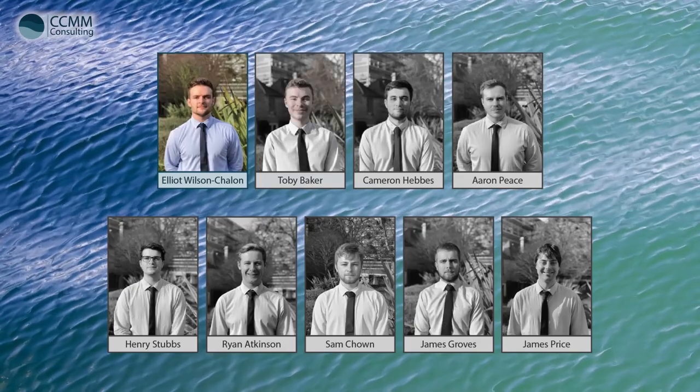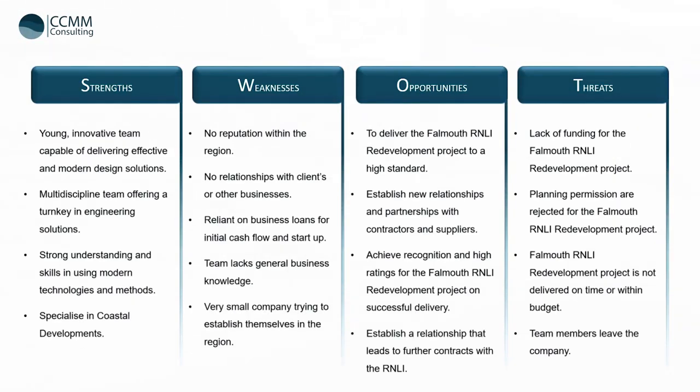The team consists of the project manager Elliot Wilson-Chalon, the lead civil engineer Toby Baker, the innovative design manager Cameron Hebs, the lead coastal engineer Aaron Peace, the finance manager Henry Stubbs, the BIM manager Ryan Atkinson, the risk manager Sam Chown, the structural engineer James Groves and the quality manager James Price. A SWOT analysis was conducted on the company in order to analyse the strengths, weaknesses, opportunities and threats to CCMM. Strengths included a multi-disciplinary team offering turnkey engineering solutions and specialising in coastal developments. A main threat being the Falmouth RNLI redevelopment project not being delivered on time or within budget, and opportunities included delivering the Falmouth RNLI redevelopment project to a high standard and on time.